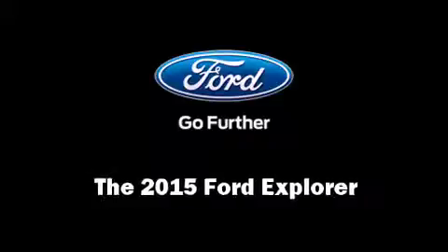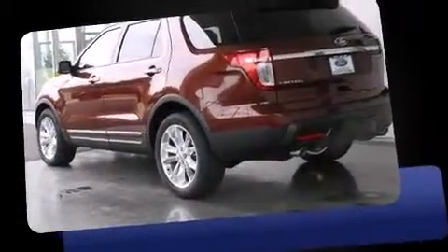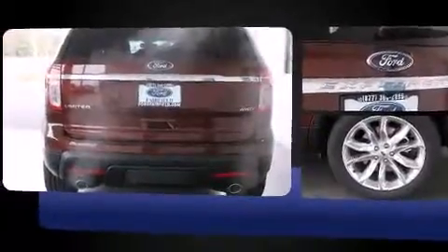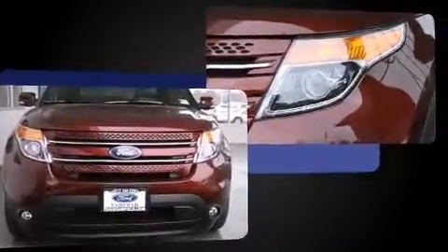Climb inside the 2015 Ford Explorer. A 3.5-liter V6 engine pairs with a sophisticated six-speed automatic transmission and for added security, Dynamic Stability Control supplements the drivetrain. Four-wheel drive allows you to go places you've only imagined.